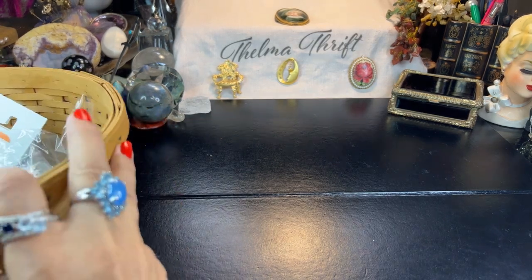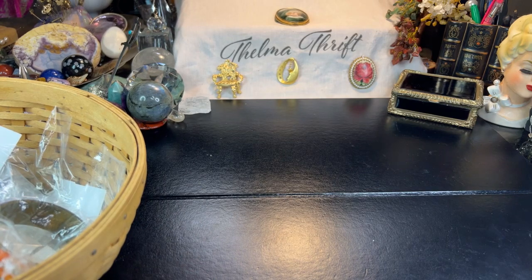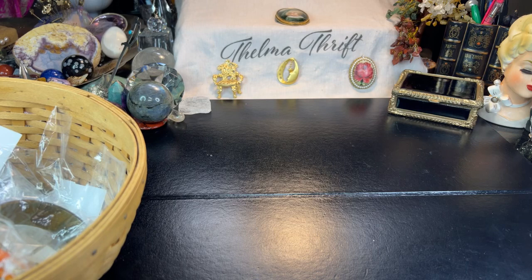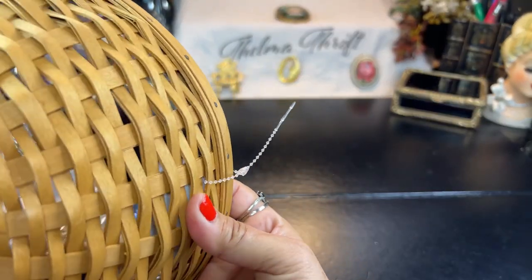I acquired this basket full of tiny grab bags, and I did see some comments later — people were asking me for the prices. I just didn't realize I never actually talk about the prices, because the whole point is to find a bargain and hopefully resell it for a bigger profit. That's why I do it — or to keep it and love it. I love jewelry and I hope you love it as much as I do.